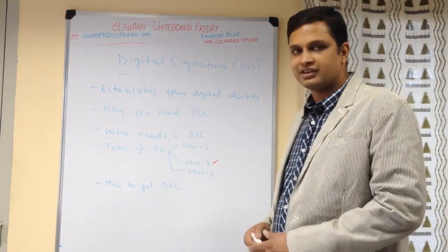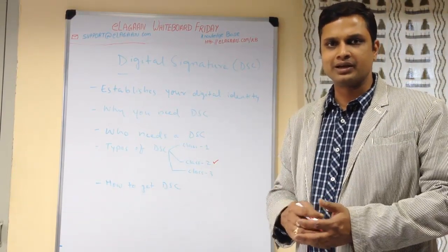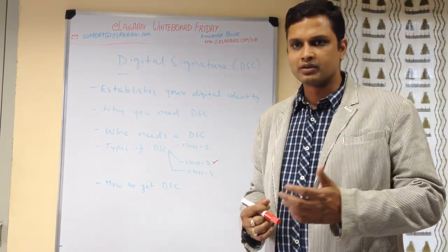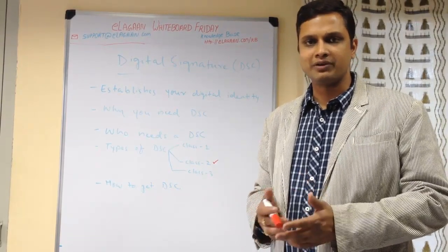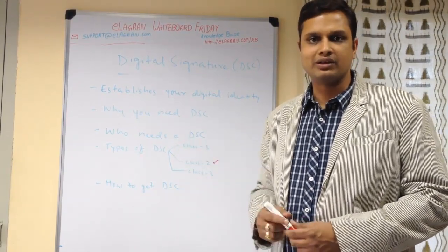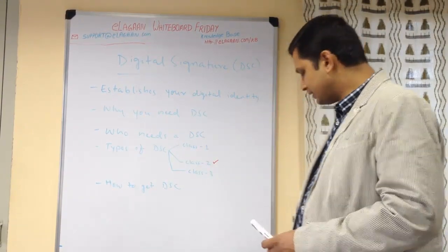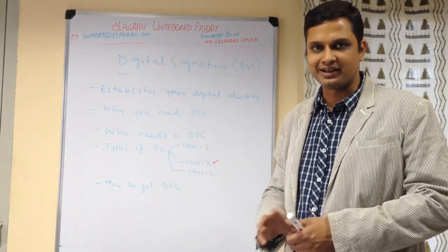So what is a digital signature? In today's world, a lot of e-governance initiatives are being rolled out by the Indian government. A lot of things you have to apply for online, or you have to file various returns online. Since things are moving to a digitized world, you cannot just sign documents, scan them, and upload them. A digital signature is an instrument which establishes your digital identity.